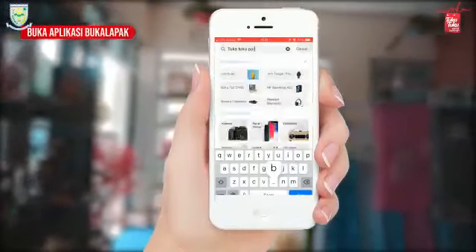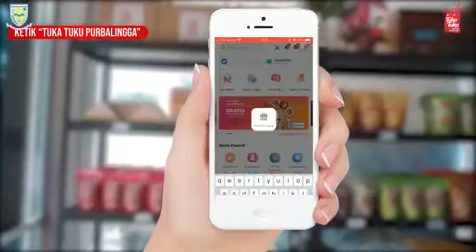Gimana doang? Sudah deh. Kalian jangan bingung. Sekarang, Purbalingga kan udah ada Tuka Tuku. Hah? Tuka Tuku? Apaan sih Tuka Tuku? Ini loh, Tuka Tuku. Buka aja di Bukalapak. Ketik Tuka Tuku Purbalingga di Bukalapak.